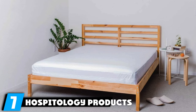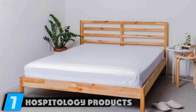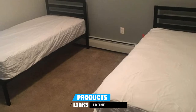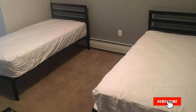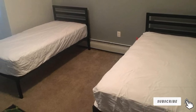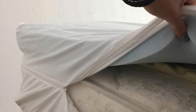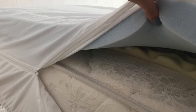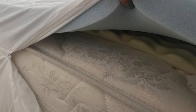Moving on to number seven: the Hospitology Products Sleep Defense System Mattress Encasement. This product is lab-tested to offer 100% protection from bed bugs. It has an ultra-soft polyester knit outer layer and a breathable waterproof membrane that doesn't trap heat. This encasement seals your mattress on all six sides with a locking zipper closure, ensuring your bed stays insect-proof and free from dust mites, mold spores, and other allergens.